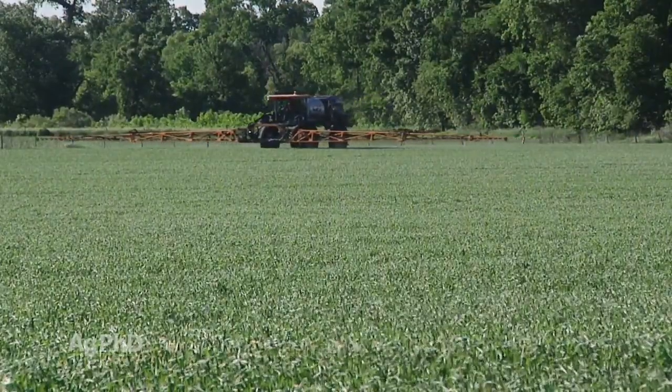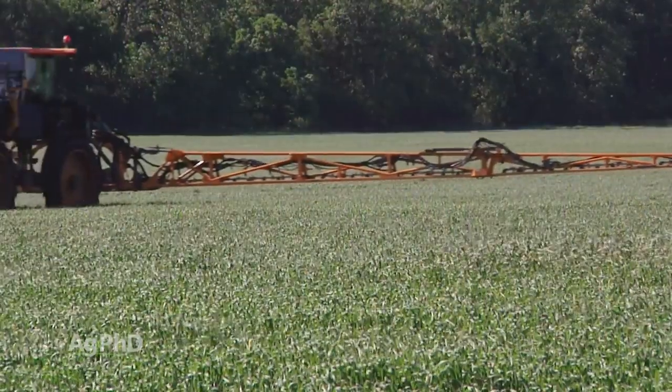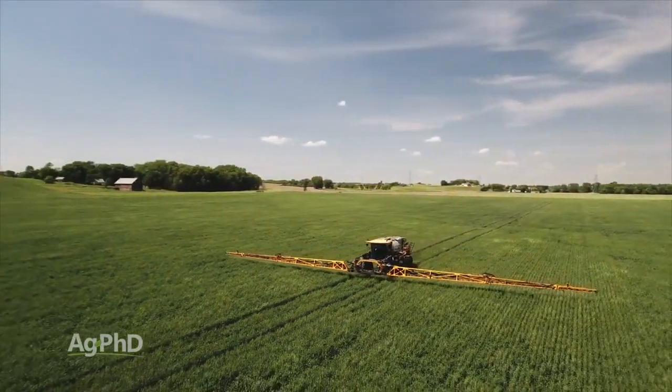Darren brings up a great point — think about what's the most important leaf to protect on wheat. Obviously it's the flag leaf, and that's why typically flag leaf applications have the most yield impact. We also see, depending on the year, that heading timing applications pay tremendously well too.